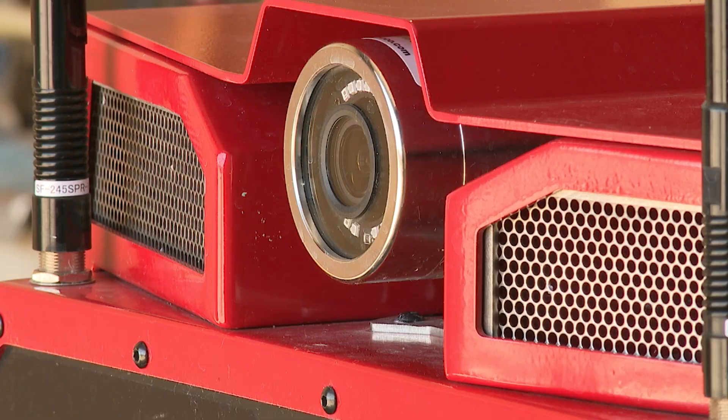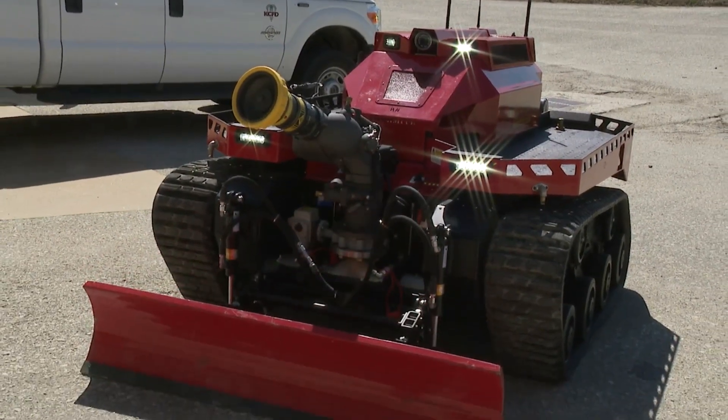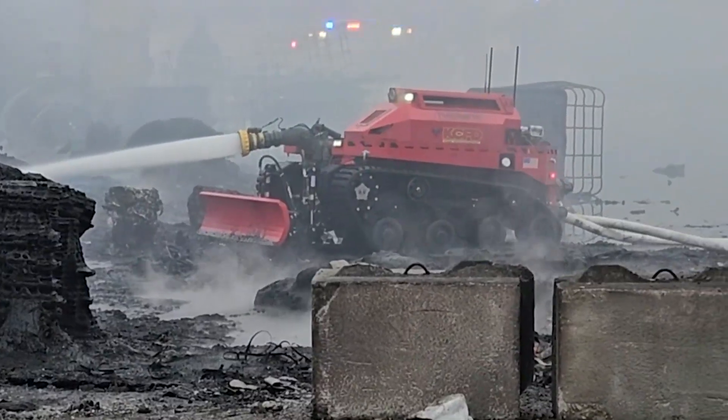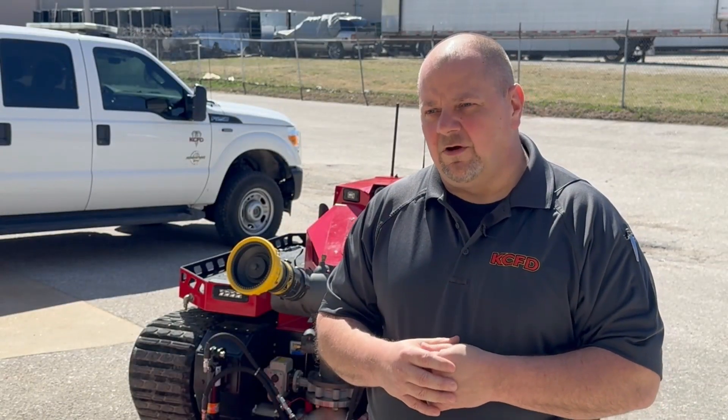It's equipped with thermal imaging and multiple cameras. The mounted front blade and tracked mobility came in handy Saturday as firefighters faced mud and piles of debris, and the apparatus was able to drive through all of that with ease.